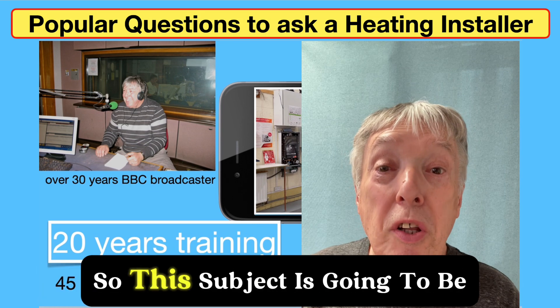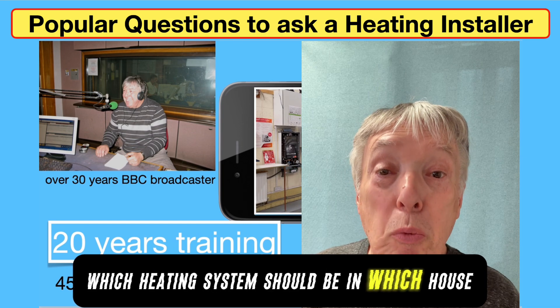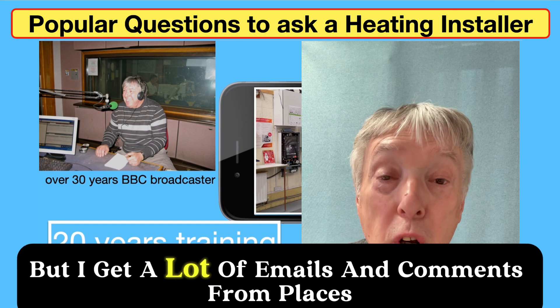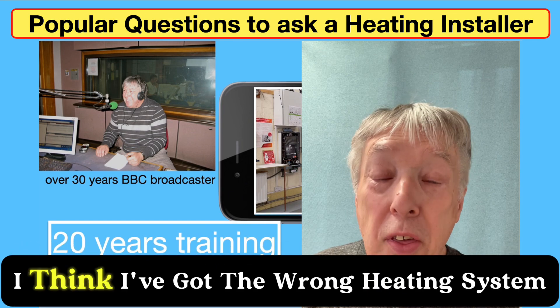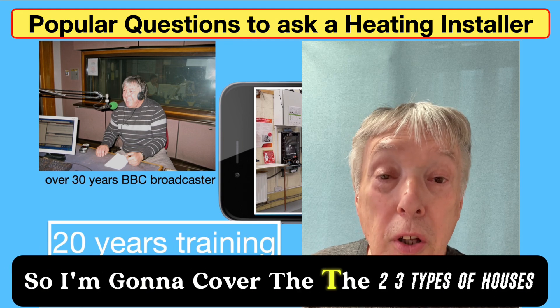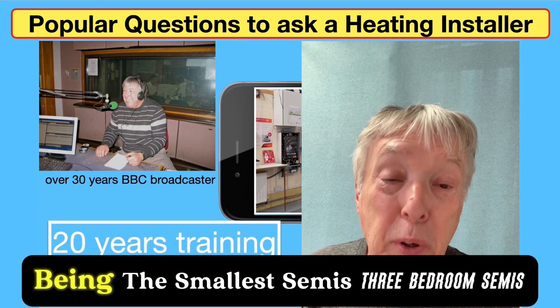This subject is going to be: which heating system should be in which house? I get an awful lot of emails and comments from people saying they think they've got the wrong heating system, so I'm going to cover the two or three types of houses. We're going to start with the bungalow, being the smallest.